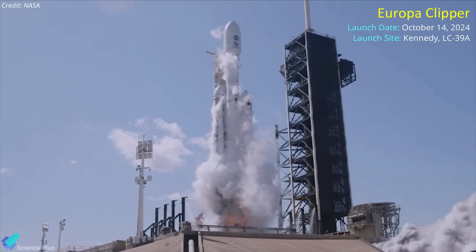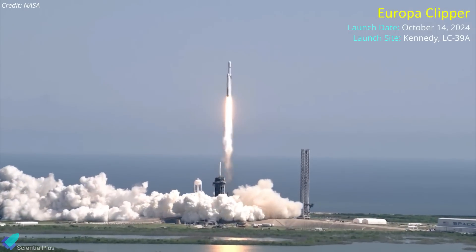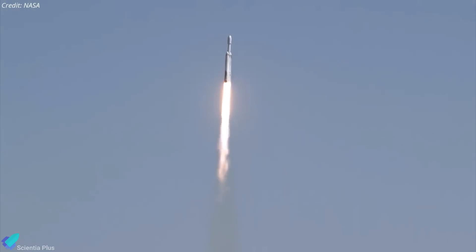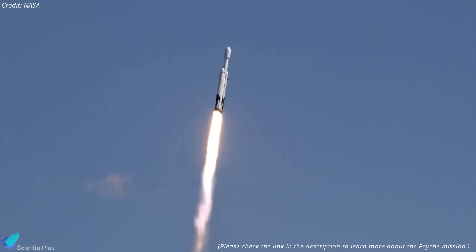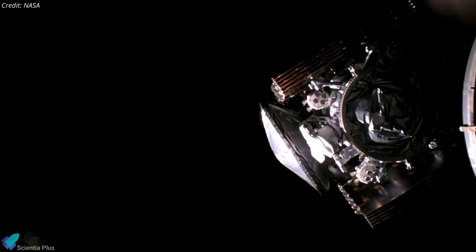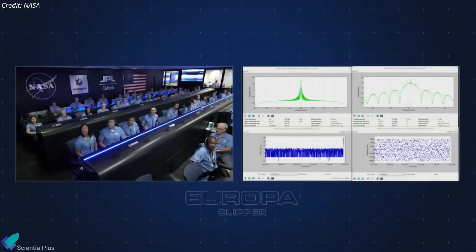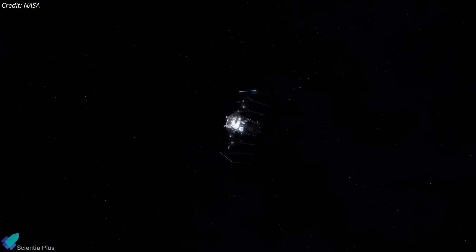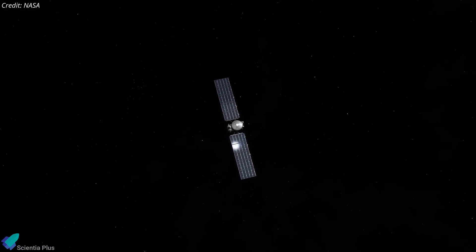NASA's Europa Clipper mission to Jupiter's moon Europa was successfully launched aboard a SpaceX Falcon Heavy rocket from Launch Complex 39A at Kennedy Space Center on October 14. This marked the Falcon Heavy's 11th mission and its second interplanetary flight after the Psyche mission to Asteroid 16 Psyche in 2023. A little more than an hour after liftoff, the rocket's upper stage deployed the 6,000-kilogram Europa Clipper into an Earth escape trajectory. Shortly after deployment, the spacecraft made contact with ground control, confirming its health, unfolded its solar panels spanning more than 100 feet, fully charged its batteries, and began its journey towards Jupiter.